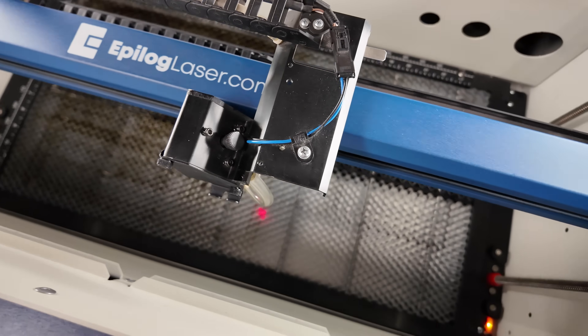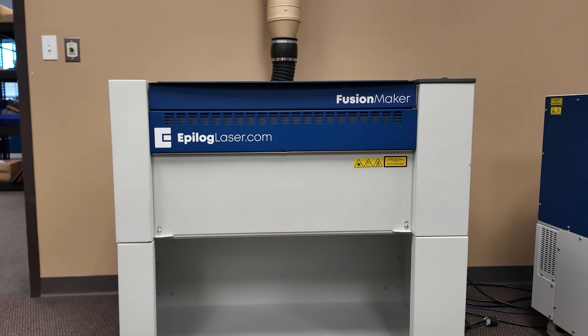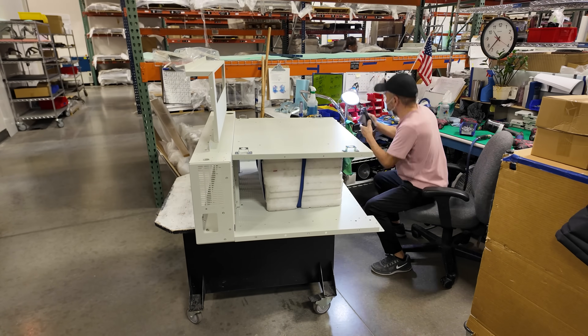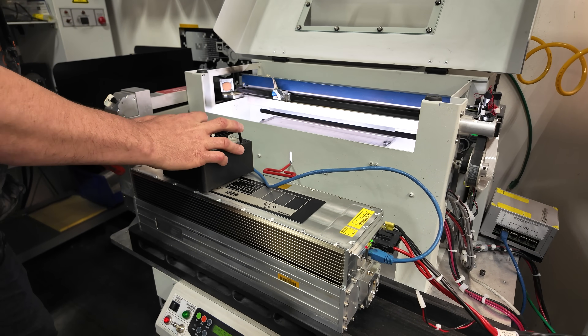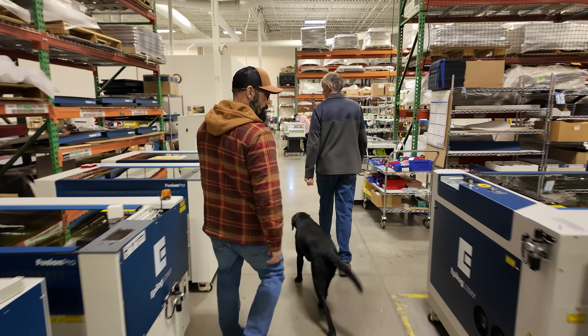Most laser machines today are assembled from imported parts, but Epilog takes a different approach. We have a team of people who construct the chassis — we buy parts from local sheet metal suppliers, bring them in, and a couple of guys rivet them together and do quality checks at every step of that process. From precision-engineered frames to custom optics and electronics, nearly every component is manufactured and assembled under one roof.